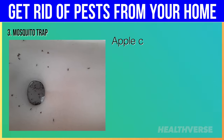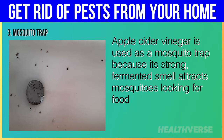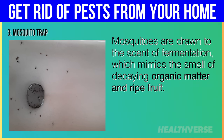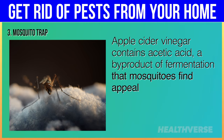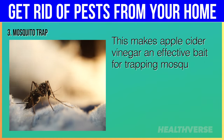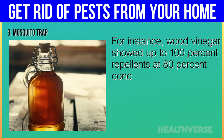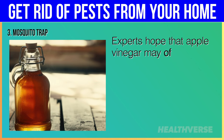Hack 3: Mosquito Trap. Apple cider vinegar is used as a mosquito trap because its strong, fermented smell attracts mosquitoes looking for food sources or places to lay eggs. Mosquitoes are drawn to the scent of fermentation, which mimics the smell of decaying organic matter and ripe fruit. Apple cider vinegar contains acetic acid, a by-product of fermentation that mosquitoes find appealing, making it an effective bait for trapping mosquitoes when combined with a few other simple ingredients. Wood vinegar showed up to 100% repellency at 80% concentration depending upon the species of mosquito, and experts hope that apple cider vinegar may offer the same benefit.